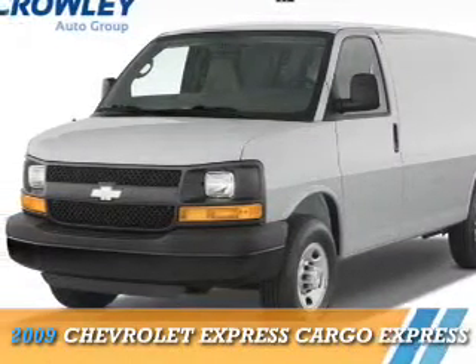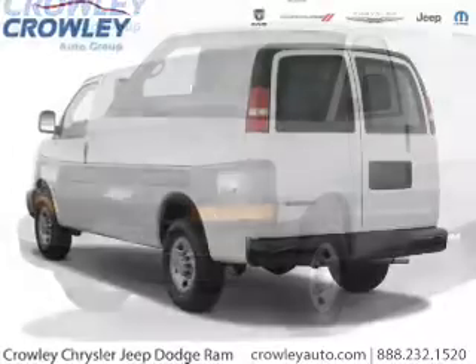This could be the vehicle you're looking for. It's powered by rear wheel drive, eight cylinder engine.